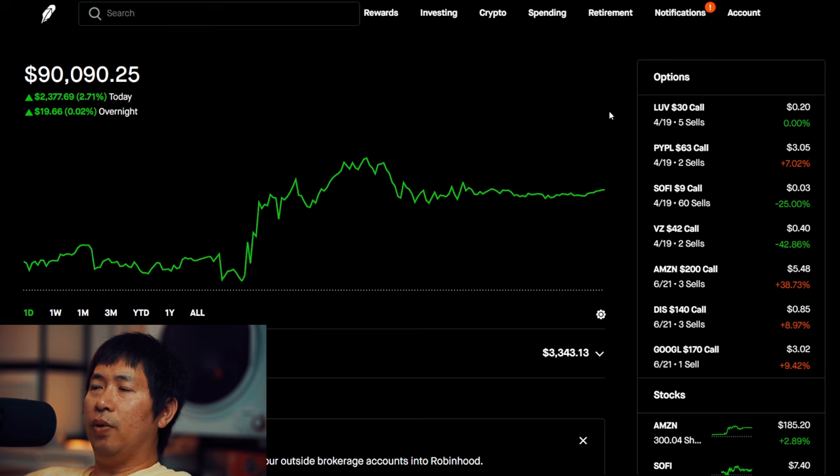That's pretty much it for this portfolio update — those are all my positions. I didn't really change anything from my last update, everything is still the same, I just had a good day on Friday. Thank you guys so much for watching. If you have any questions, just leave them down in the comments. Like and subscribe if you haven't already, and I'll see you guys in my next video. Thank you.